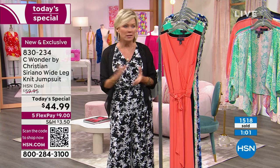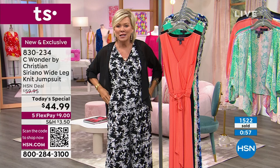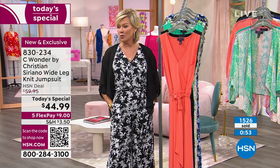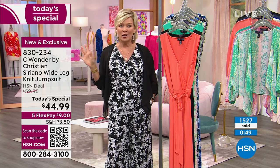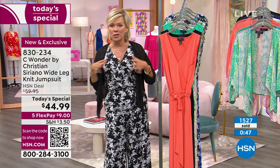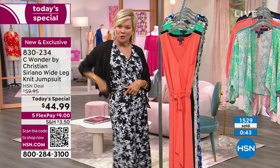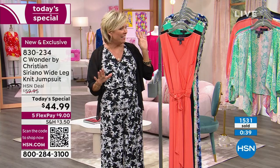You're going to get so many compliments. You'll be the most comfortable version of yourself and look forward to wearing it — it's one and done at the closet. You step into it and you're done. Same thing when you need to go to the ladies room — just take it off your shoulders. No zippers, no buttons, just easy and very classy.